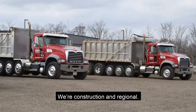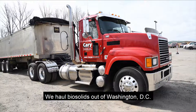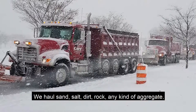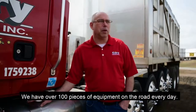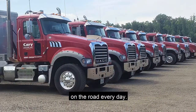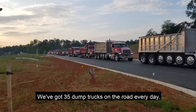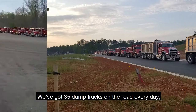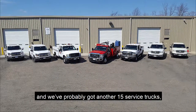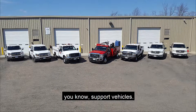We're construction and regional. We haul biosolids out of Washington, D.C. We haul sand, salt, dirt, rock — any kind of aggregate. We have over 100 pieces of equipment on the road every day: about 25 tractor trailers, 35 dump trucks, and probably another 15 service trucks and support vehicles.